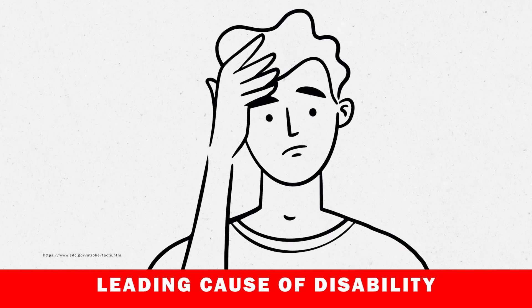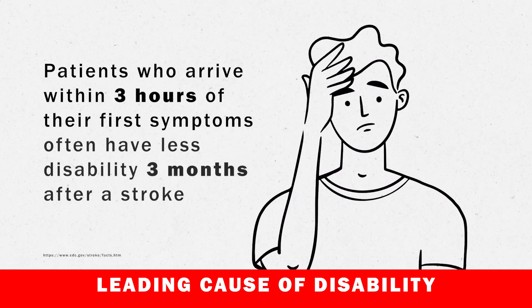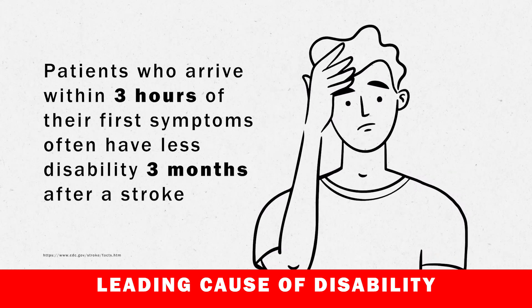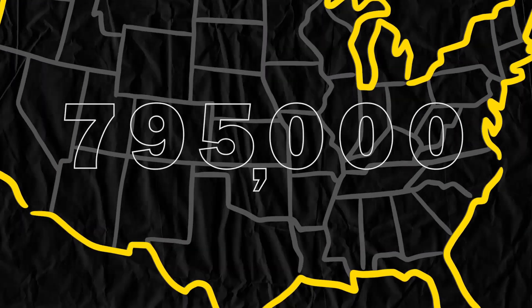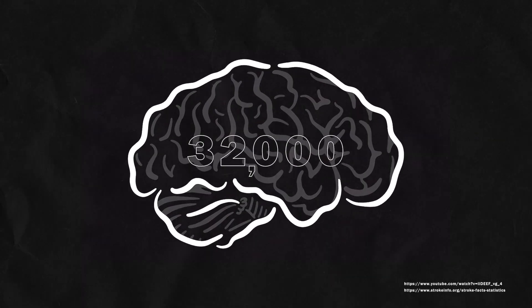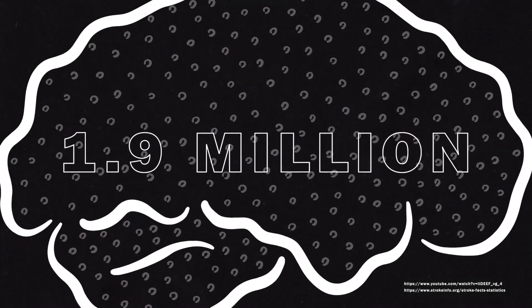Stroke is the leading cause of disability. Patients who arrive at the emergency room within three hours of their first symptoms often have less disability three months after a stroke than those who receive delayed care. In the United States, around 795,000 people suffer a stroke each year and someone has a stroke every 40 seconds. Every second of an ischemic stroke, 32,000 brain cells die, and every minute that number jumps to 1.9 million brain cells.